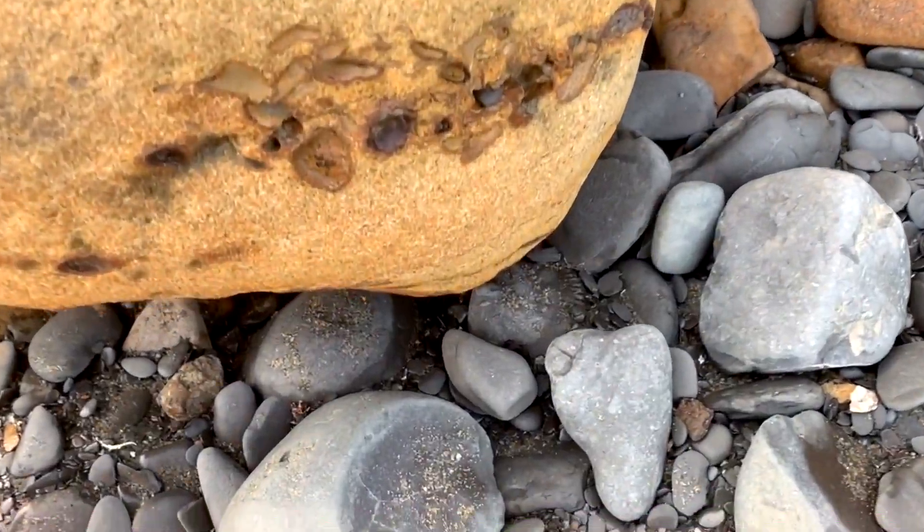Hi everyone, how's it going? Today I've come down to the beach for another bit of fossil collecting. Towards the end of the video I'm going to show you one of my first really nice finds, so definitely stick around to the very end to see that. Let's go fossil hunting!